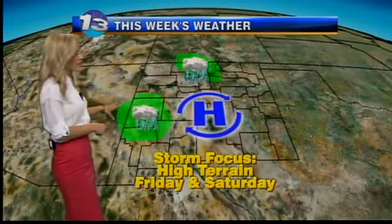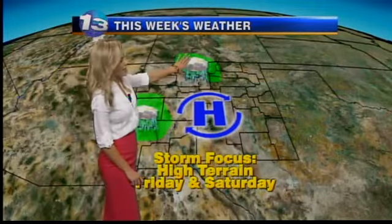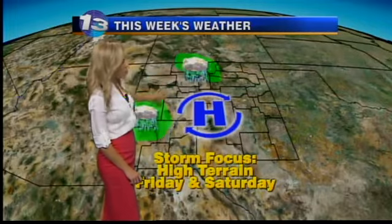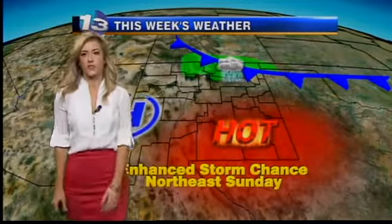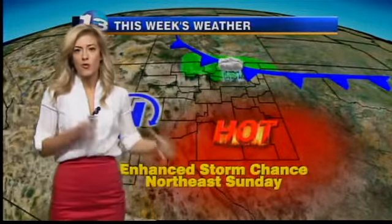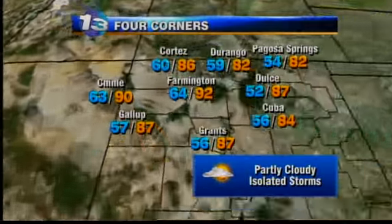Tomorrow morning will bring a dry start, but by tomorrow afternoon things change up for us as high pressure moves over the area. That's going to mean mainly isolated activity across the northern mountains and western high terrain. We may see a spot storm or two in the east mountains, but it will be hard-pressed with high pressure right over the area. That's going to be the case for the first half of the weekend. Sunday, a cold front will move through, bringing a better chance for a few more thunderstorms up in the northeast, but the overall trend for the next few days is a quieter one.